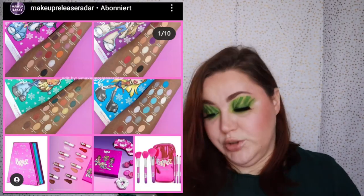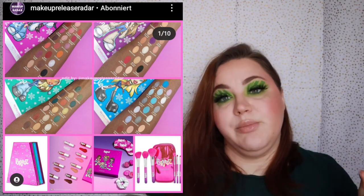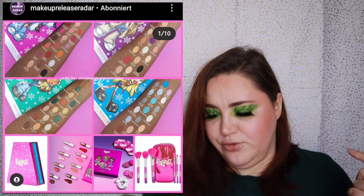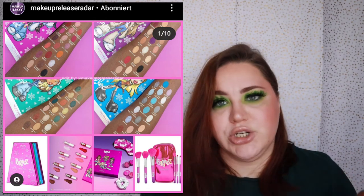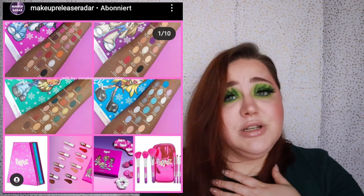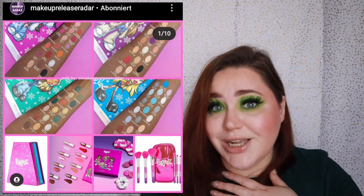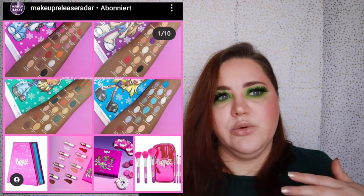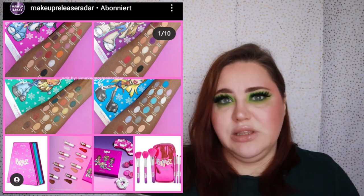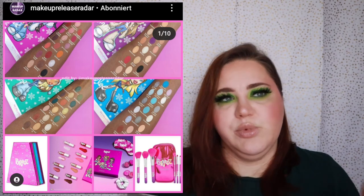Revolution Beauty is collaborating again with Bratz — four different palettes, lip products, and brushes. I'm not a fan of Bratz; I never had a Bratz doll and was too old for them. So this is a total skip, especially since it's Revolution.